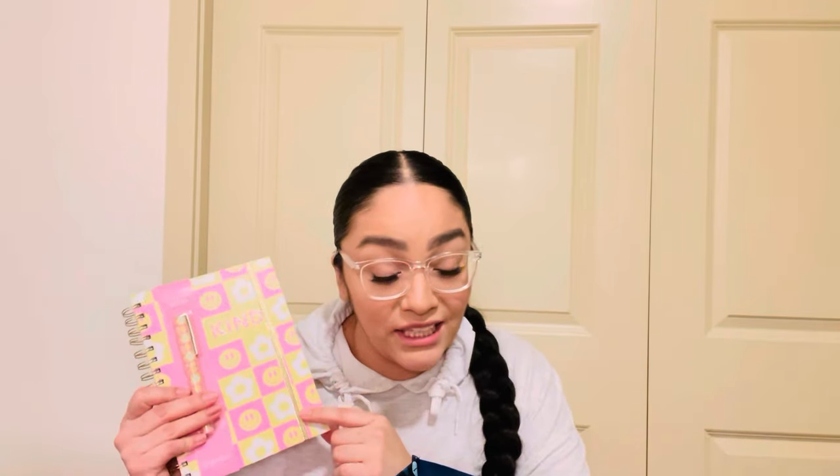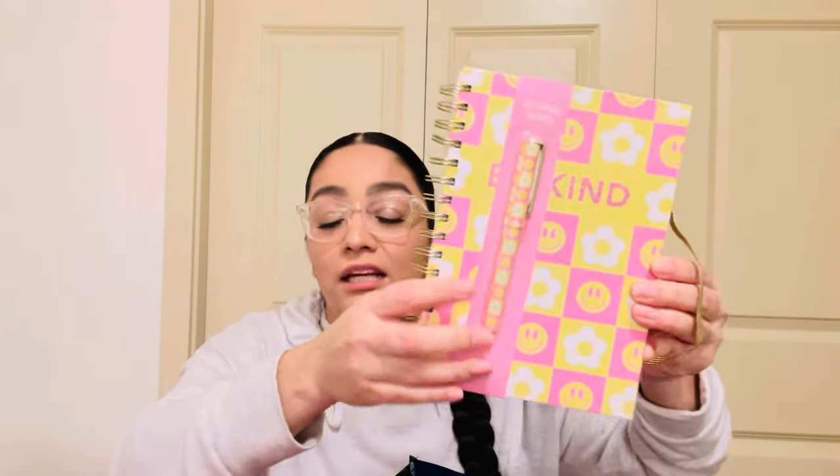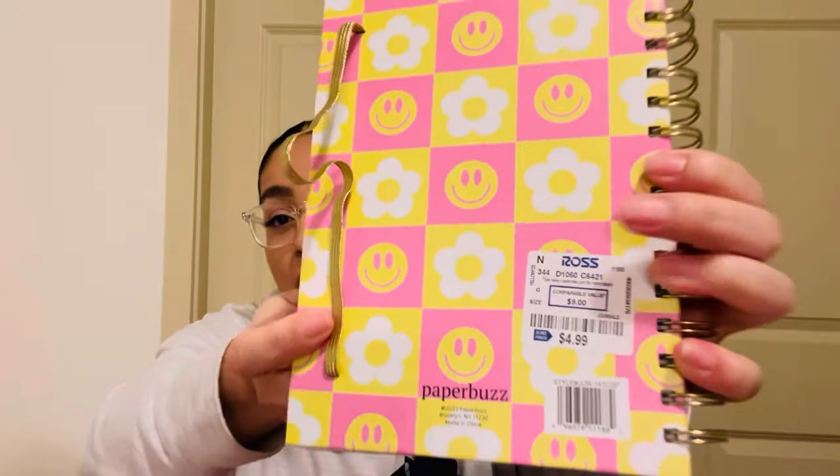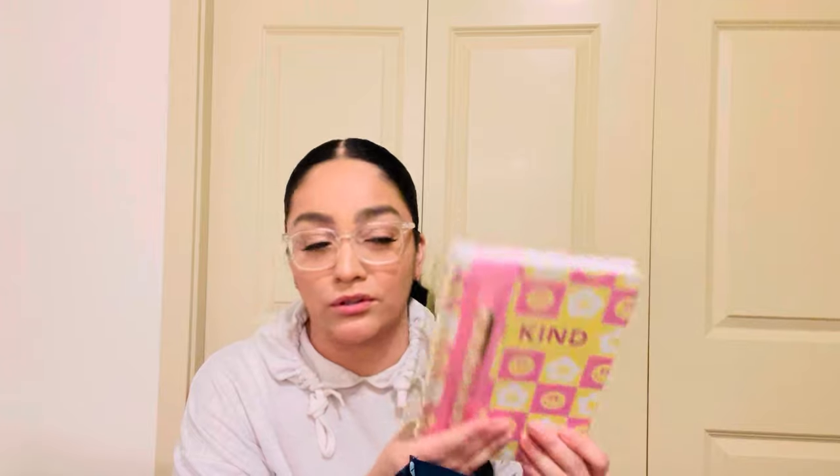I found this hardcover journal and the pages are super thick. This one came with a pen. I'm not a hundred percent crazy about the print — it is cute, very girly and festive — but I kind of wanted something a little different. This is $4.99. I even went on Amazon but didn't like the prints there. I can always cover it with stickers or just make it my own.